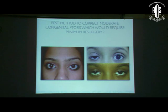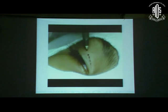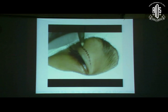Moving on to the next part: what is the best method to correct moderate congenital ptosis requiring minimum resurgeries? Let's go through the steps of a conventional LPS resection surgery. We give a lid crease incision with traction sutures.